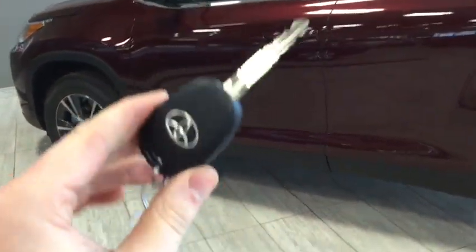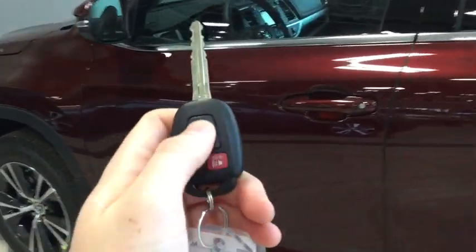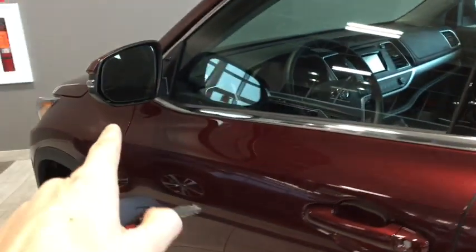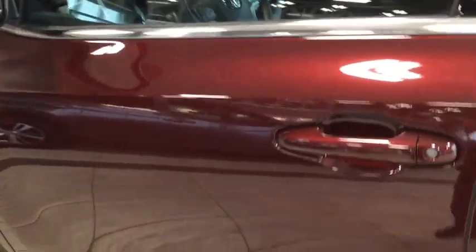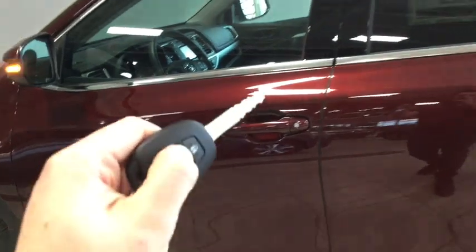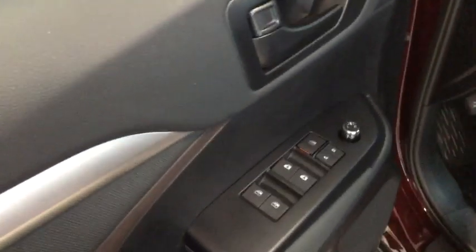To get us into our Highlander, we have our key fob with the lock and unlock buttons plus the panic button. When we lock up you can see the signal light on the mirror. Unlocking once will unlock the driver's side door and unlocking twice will unlock all four doors, so we can open up and check out our driver's side door panel.